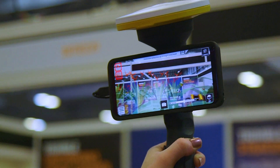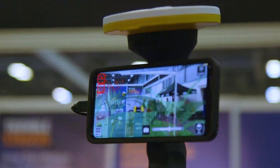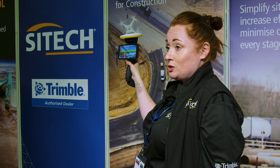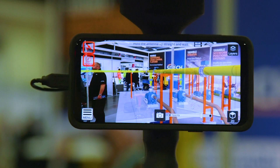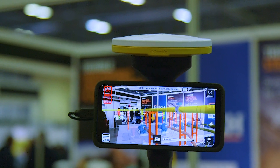This allows users to take it onto site, hold it up and hold it over a greenfield, and be able to see exactly what's going to be their infrastructure — pipework, roads, sewers. It's perfect for customers to demonstrate to their clients what's going to be there, giving them their eyes back to see what the site's going to look like.